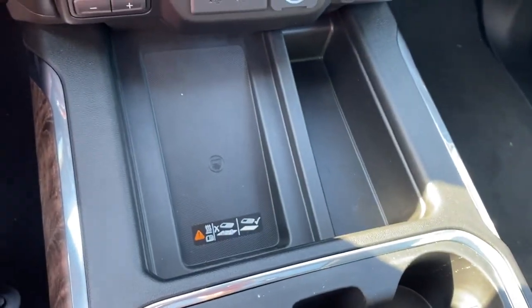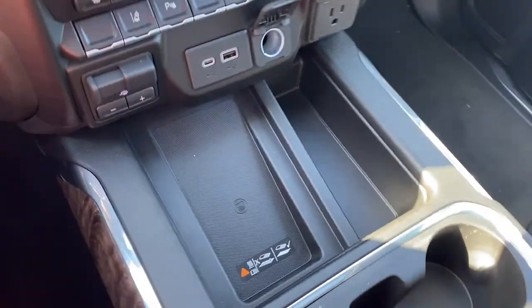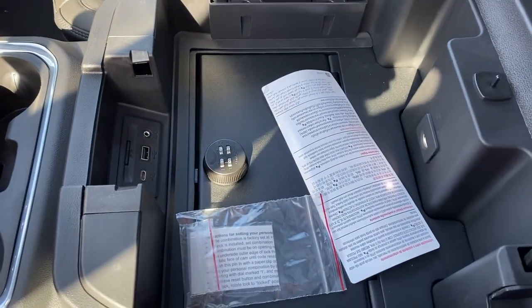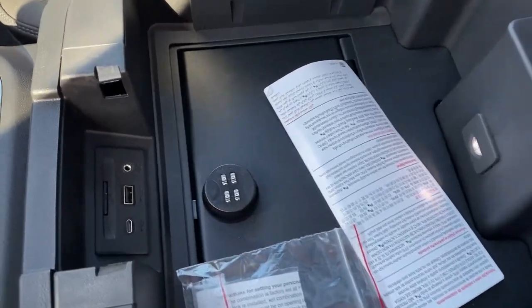This is the wireless charging pad — simply place your phone on it and it will charge your phone for you. There's no-slip matting, dual cup holders. Inside the center console we have LED lights, some additional USB plug-ins, and the center console safe.